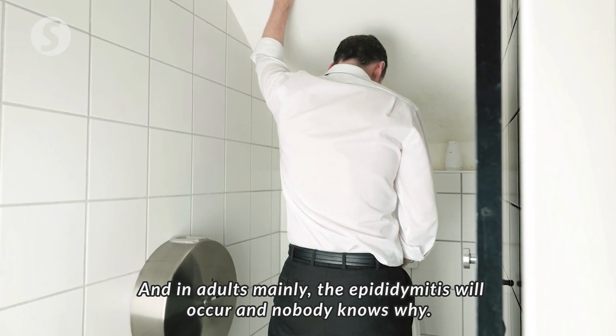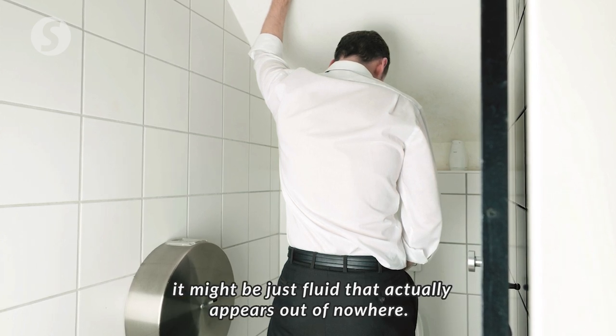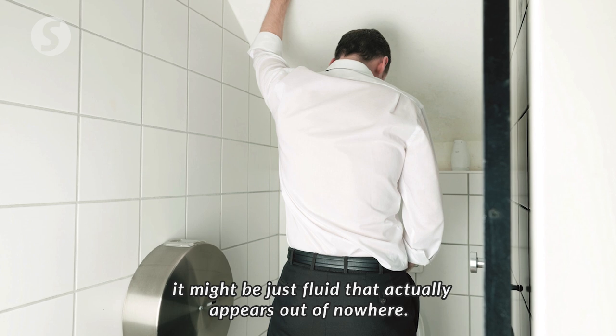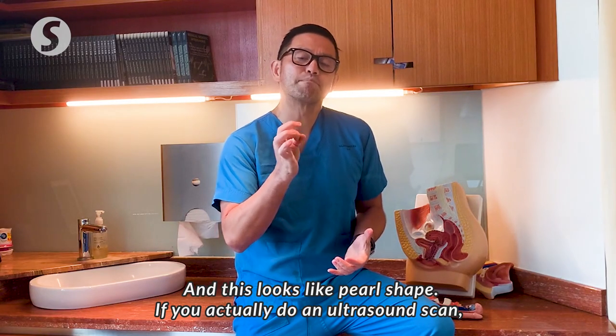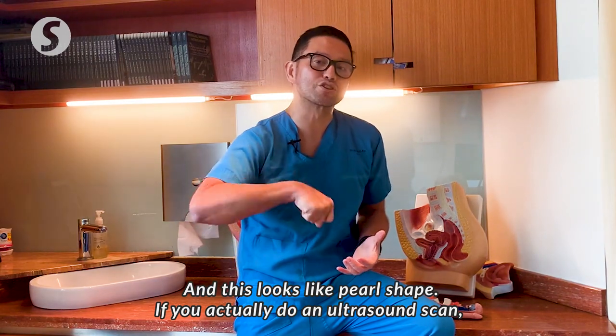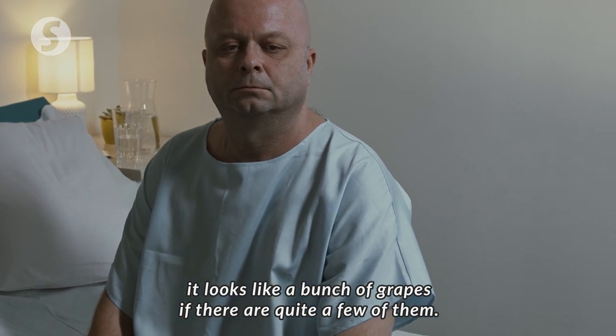And nobody knows why. Sometimes it might be because of accumulations of semen, or sometimes it might be just fluid that appears out of nowhere. These look like pearl shapes, and if you do an ultrasound scan, it looks like a bunch of grapes if there are quite a few of them.